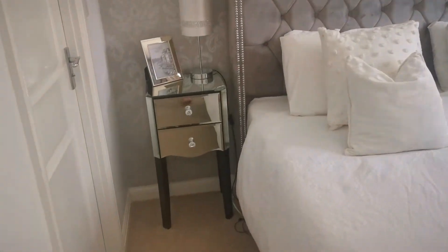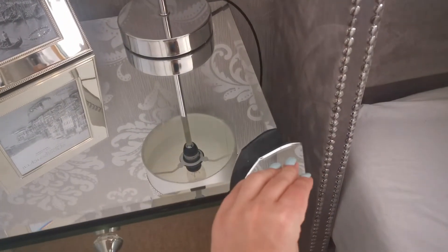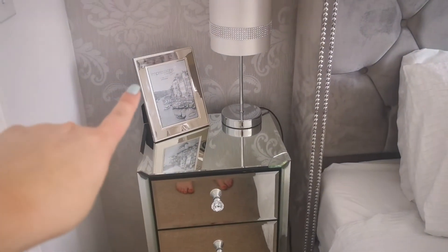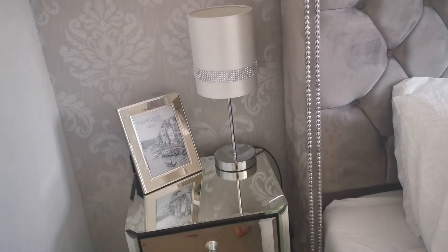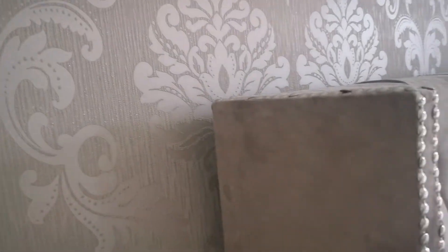The bedding itself is from Dunelm and it's amazing — it's a non-crease one so that saves ages. The bedside tables are also from Dunelm. Tony has broken his side so we have to glue that back on. I picked up this frame from HomeSense the other day — I just need to put a picture in it. The little lamps are from B&M. The wallpaper is from I Love Wallpapers and it's got a glitter sort of thread through it, which I absolutely love.